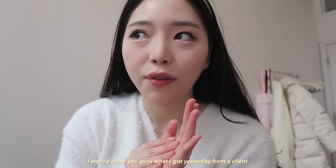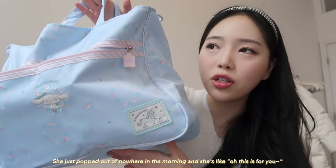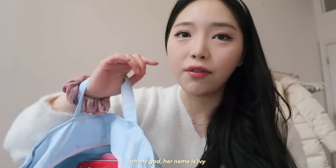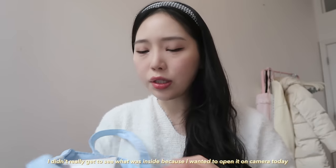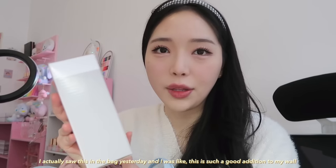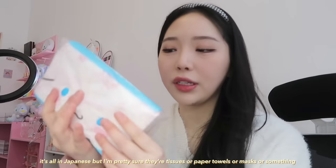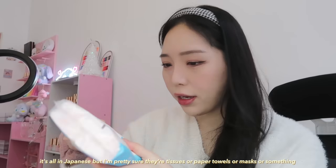I'm currently in my studio. I want to show you guys what I got yesterday from a client. Oh my god, look what one of my clients gifted me — she just popped out of nowhere in the morning and she's like, 'Oh, this is for you.' Her name is Ivy and I'm pretty sure she was in one of my videos where I gifted her something for Christmas. She got me these mini lights — I actually saw this inside the bag yesterday and I was like, this is such a good addition to my wall. She also got me this milky case — this is so cute. It's all in Japanese but I'm pretty sure they're tissues or like paper towels or masks or something along those lines.